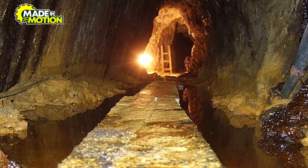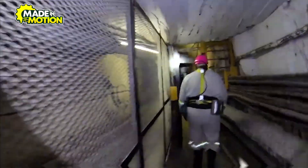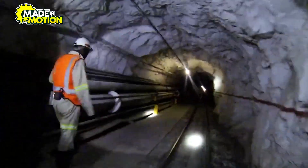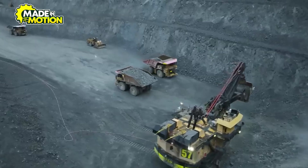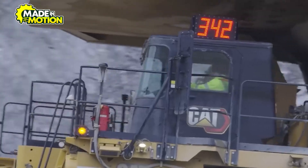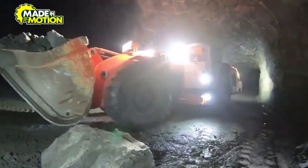There are two primary mining methods: open pit and underground mining. Open pit mining involves removing large surface areas to access ore deposits near the surface, while underground mining requires creating tunnels to reach deeper deposits. After establishing the mine, heavy machinery is brought in to break up and transport the ore. In open pit mines, large excavators and trucks move vast amounts of earth, while underground mines use drills and loaders to extract the ore.